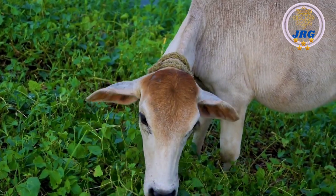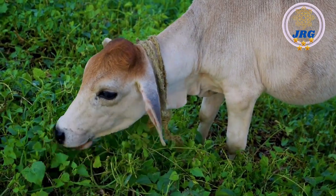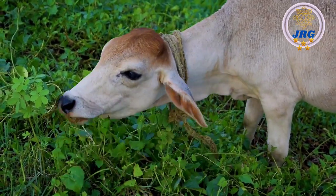Coat: The coat of a cow can vary in color and pattern depending on the breed. Common coat colors include black, brown, white, and a combination of these colors. Some breeds have distinctive markings or patterns on their coats.